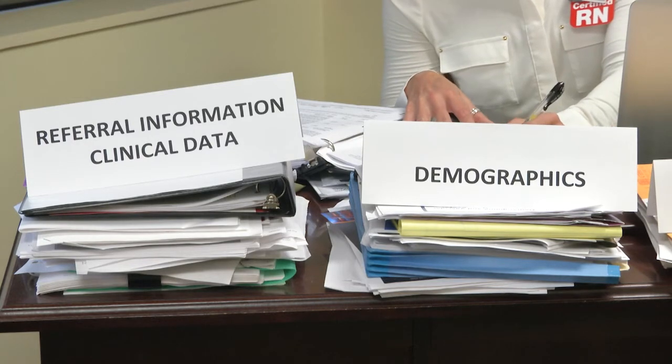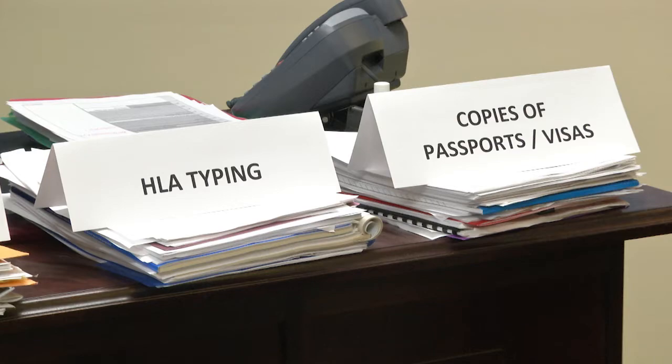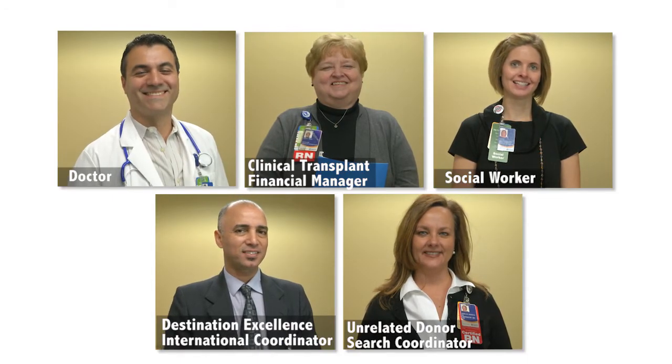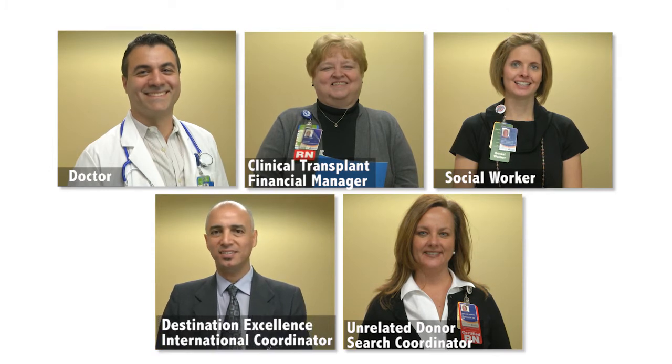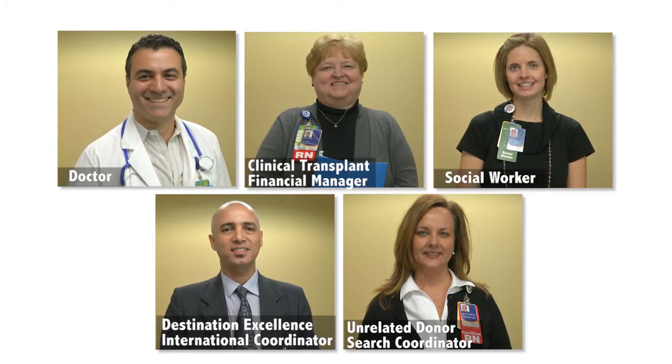Your care manager will prepare for your consult by pulling together lots of referral information and working with other team members such as your doctor, the clinical transplant financial manager, your social worker, Destination Excellence's international coordinators, and your unrelated donor search coordinator.